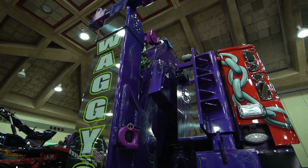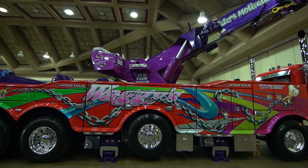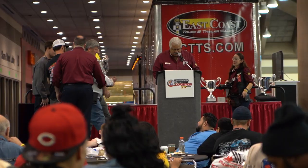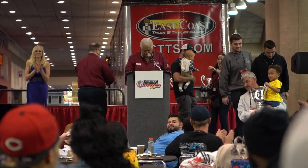My dad's always wanted a twin steer. This is his dream build, so I'm glad to finally get it up here. This may be the first time this rotator has made it to Baltimore, but Travis Wagey has been coming to the show since he was in diapers — a true family tradition.